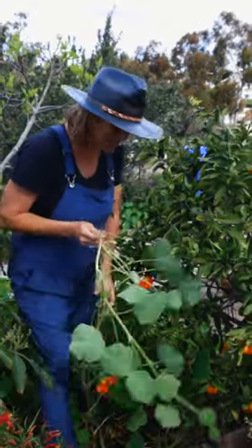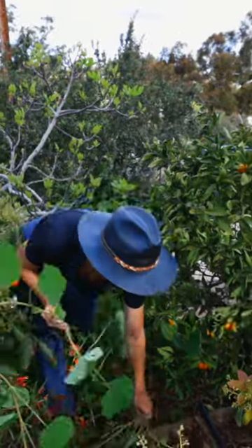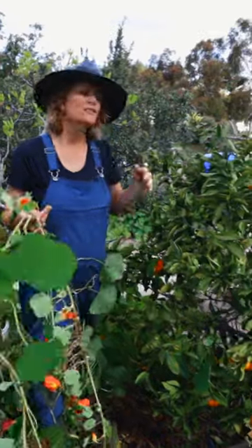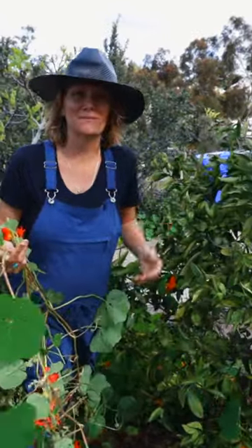Insects get in there too. So I have a lot of work to do today — I've got to pull all this out and pull all this fruit off the trees so that my orchard can be as happy as possible.